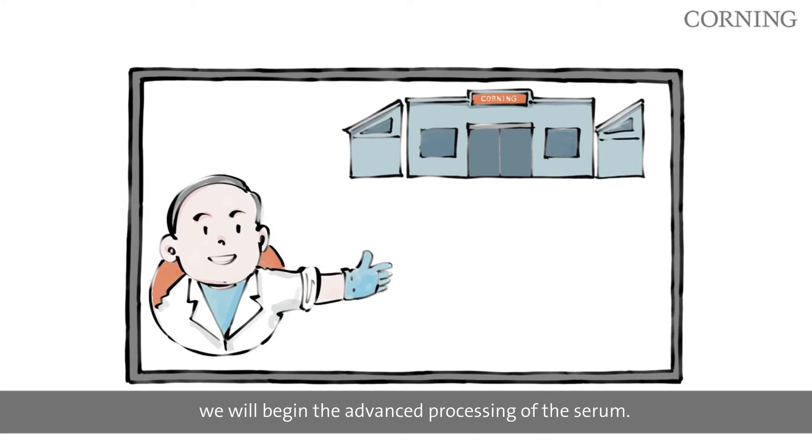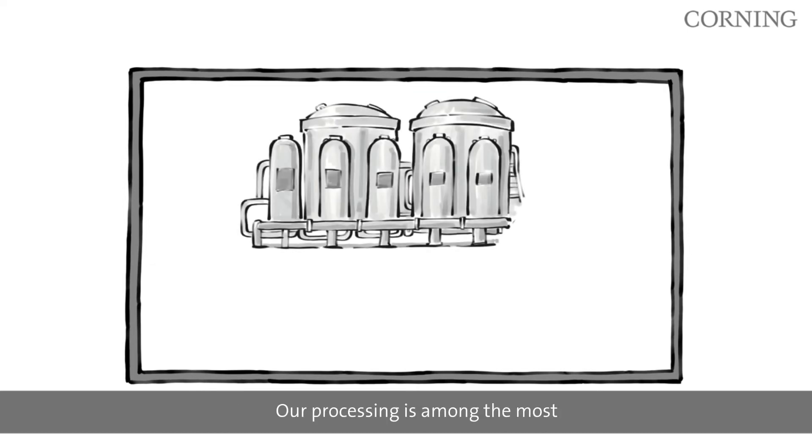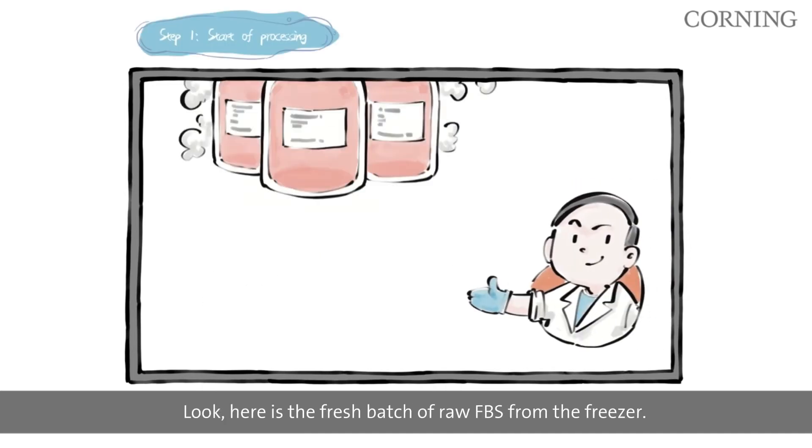Let me show you around our serum processing plant, known as our Serum Center of Excellence. Our processing is among the most modern and flexible in the serum industry.